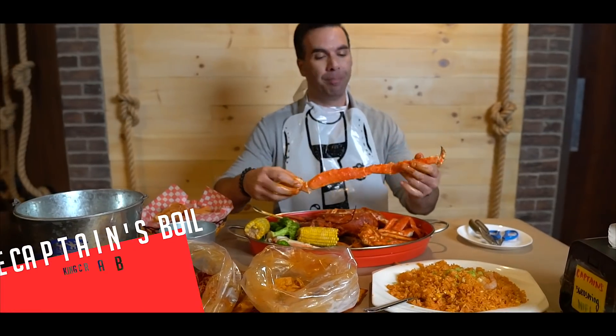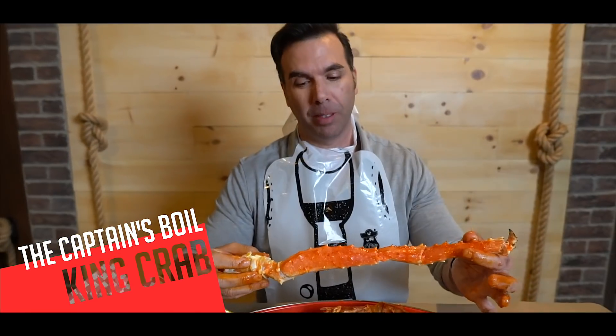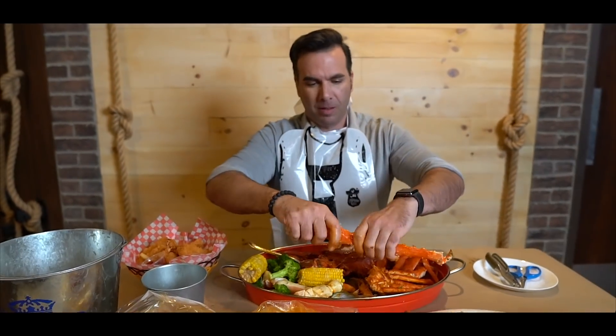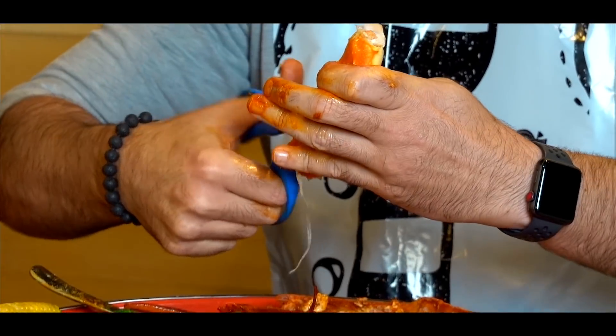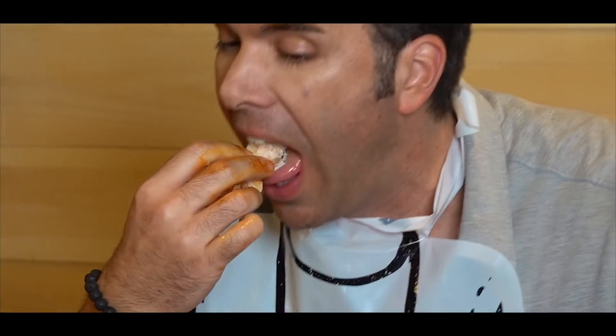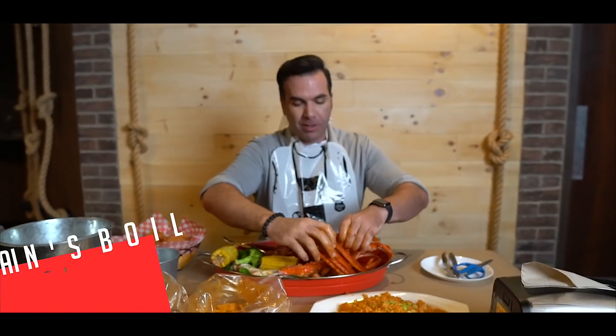Lips is my favorite. King crab — check that out. That's a big piece of crab. See if I can make a mess. Tender, juicy — that is going to be amazing. Wow. Good crab.